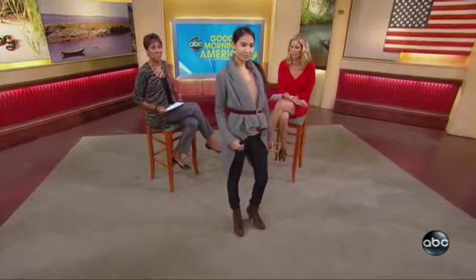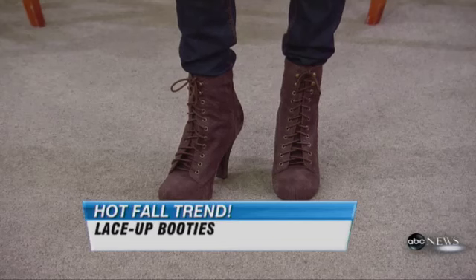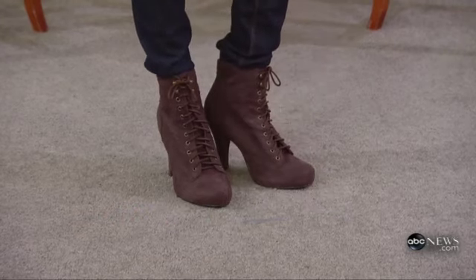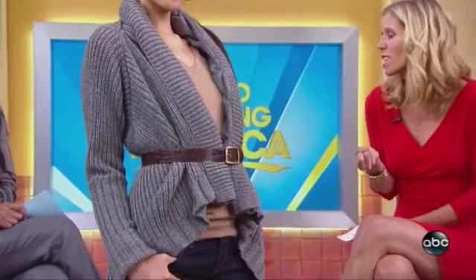Model Ian is here to show the lace-up booty from Restricted, priced at $95. If you're going to buy one accessory this season, go for this — it's so versatile and works with jeans, tights, or a dress. Chunky knits are also really big; this one from Express is $60. Ian's wearing it belted, but you could throw it over a little dress and it would look amazing.